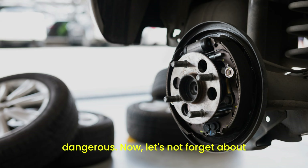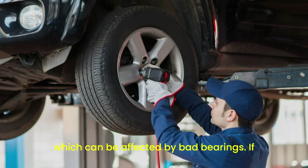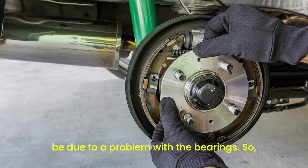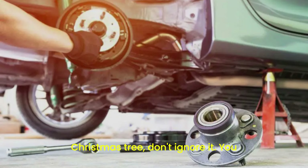Let's not forget about ABS failure. Your car's anti-lock braking system relies on wheel speed sensors, which can be affected by bad bearings. If your ABS warning light comes on, it could be due to a problem with the bearings. So if your dashboard lights up like a Christmas tree, don't ignore it.